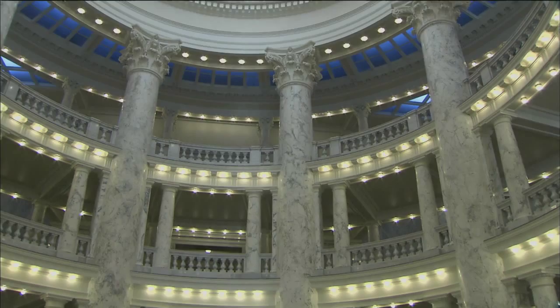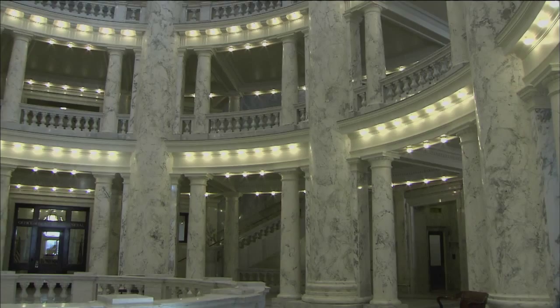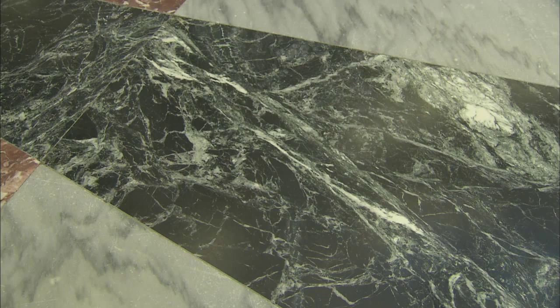This rotunda is also the best place to view all of the marble in the building. The Capitol has gray marble from Alaska, green marble from Vermont, red marble from Georgia, and swirled green marble from Italy.